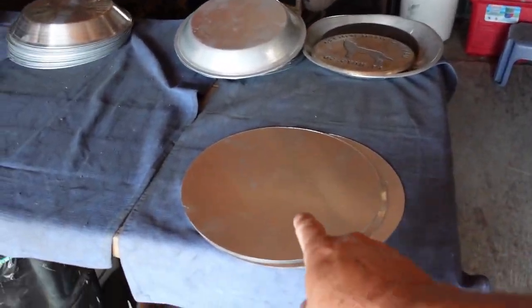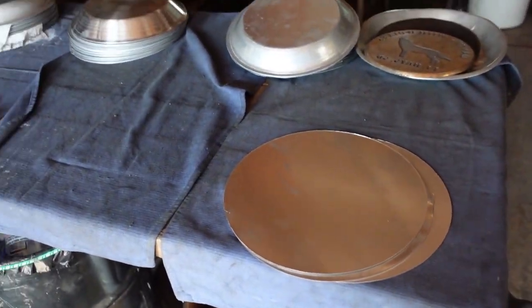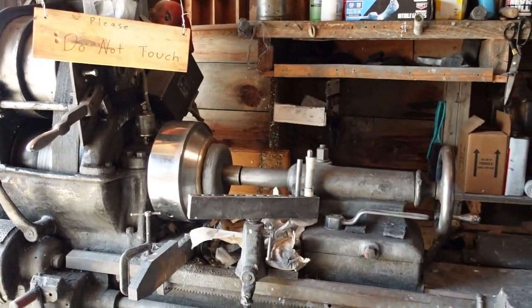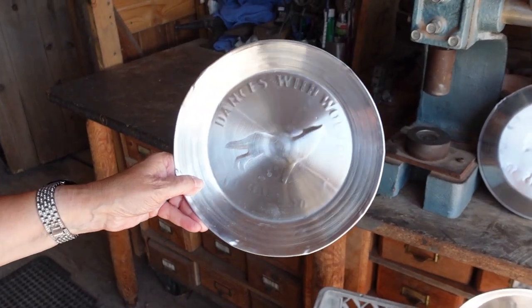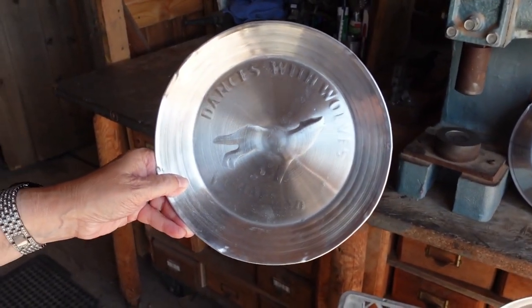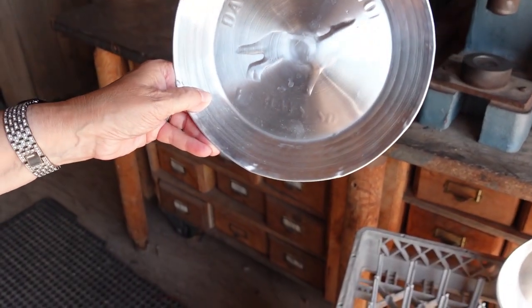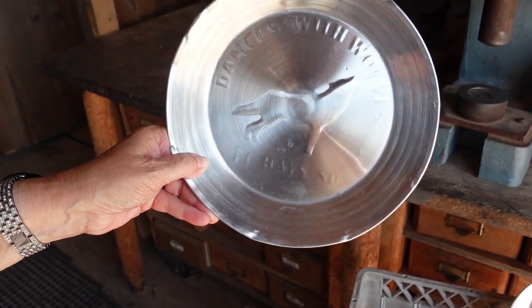From these metal discs, they put them in the lathe and spin them out. There we go — these plates stamped out: Dances with Wolves, South Dakota, Fort Hayes.